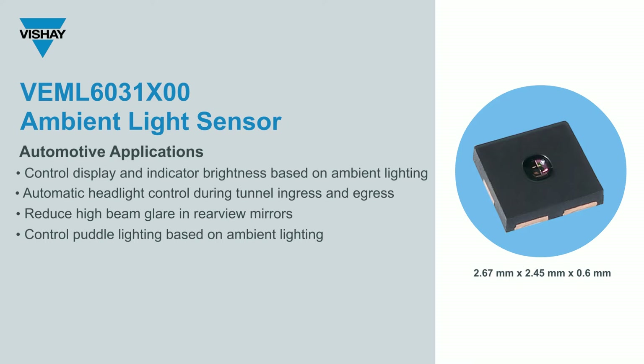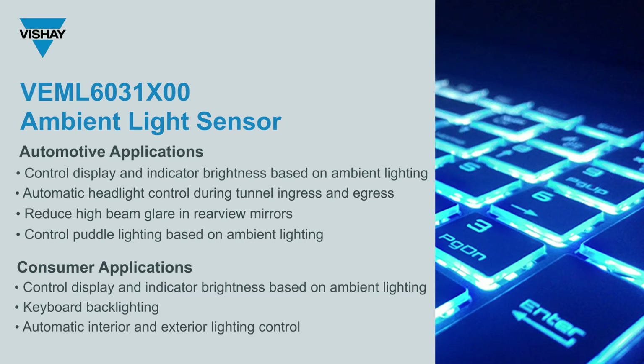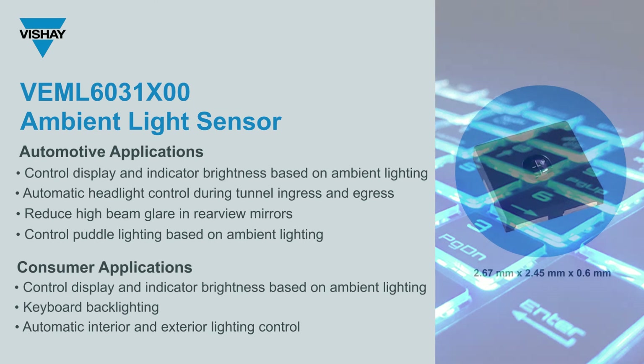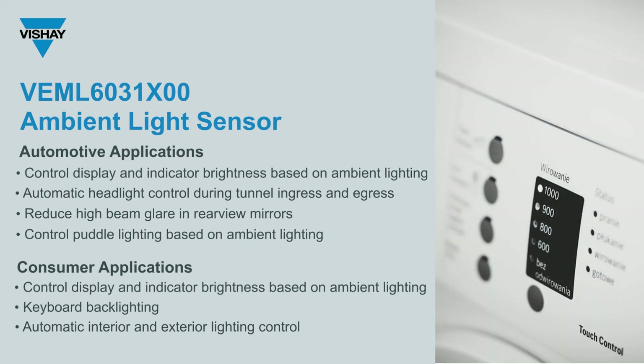In consumer, medical and industrial markets, I would see this device used again for brightness control on display and indicator lights, contrast control for keyboard backlighting, and both contrast control as well as on-off switching in interior and exterior lighting controls. We're also seeing this in emerging markets coming out of appliances — refrigerator freezers, washers and dryers, or perhaps smart thermostats — where you have displays and need to do contrast control, especially for those wanting to hit the green energy savings standard.